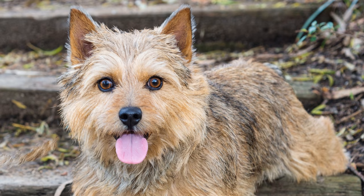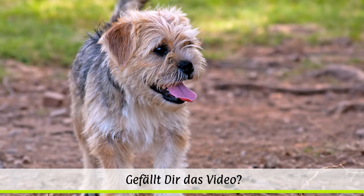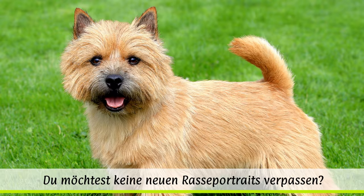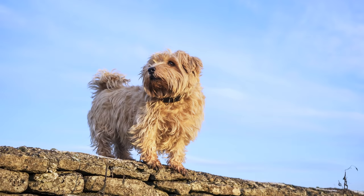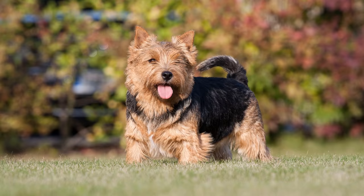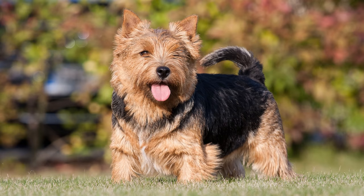Zunächst nannte man die neu geschaffene Terrier-Rasse Cantab Terrier, Trumpington Terrier oder auch Jones Terrier, benannt nach dem Züchter Frank Jones, der die kleinen Hunde von 1914 an auch in die USA exportierte. 1932 wurde in England der erste Norwich Terrier Club gegründet, dem zunächst sowohl der Norfolk als auch der Norwich Terrier angehörten. Seit 1964 werden die zwei Varietäten von der FCI als getrennte Rassen geführt.